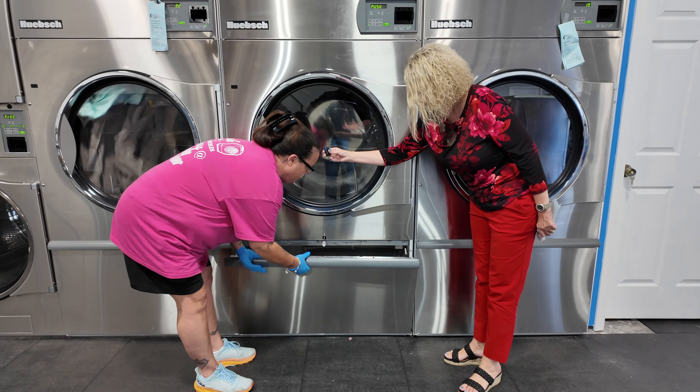Ever wonder how much lint weighs at the end of the day out of your dryers? Let's check and see. One bag, two bags of lint on the floor scale here — three pounds of lint.